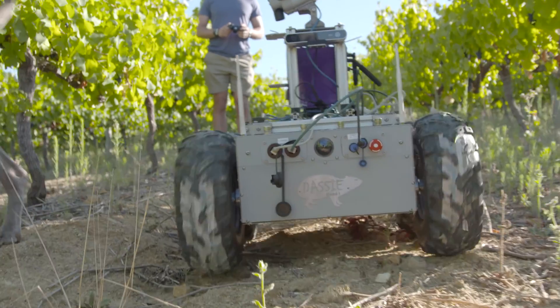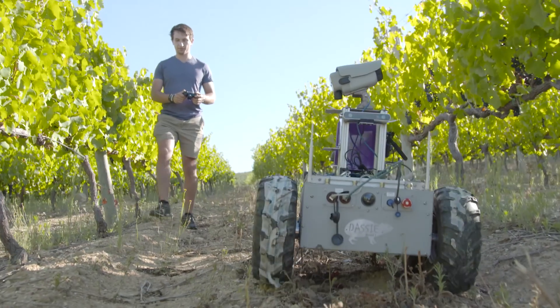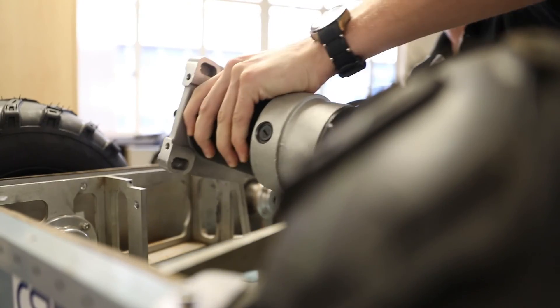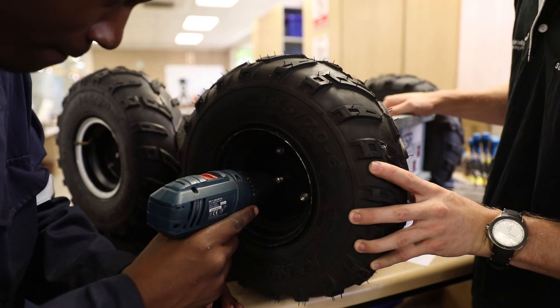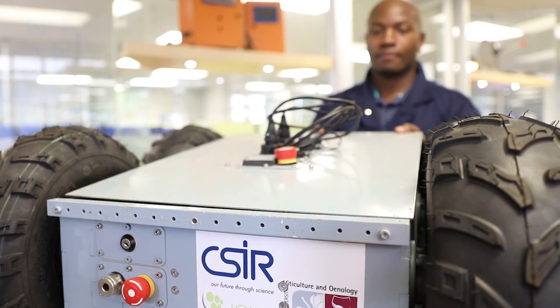Localization is important to us. We could have imported a robotic platform — there are one or two available from overseas — but none seemed especially suited for our environment. So we made the decision to develop our own. Having local content and local support capability is critical, because what we've seen again and again is that you import something, it gets used, it breaks down, and suddenly there's no support. Either you have to import expensive spare parts or fly in an overseas expert, which costs a lot of money.